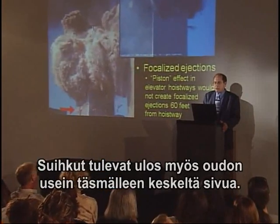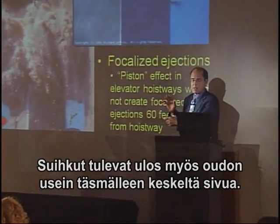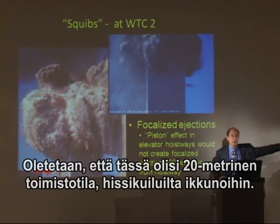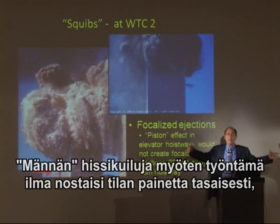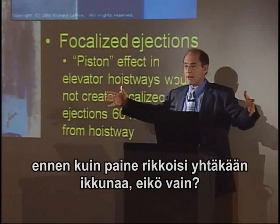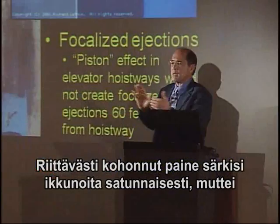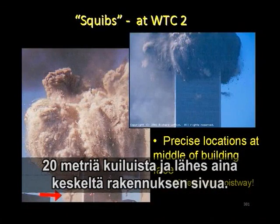And in fact, there are these focalized ejections that occur halfway between the corners of the building. Also, say this was the open office space — 60 feet long. The elevator hoist way is over here. The piston is going to shove the air into this room and fill the room fairly uniformly with air pressure before it breaks any windows, and then it might break several — but not these highly focalized, pinpoint accurate, geometrically precise, violent ejections.